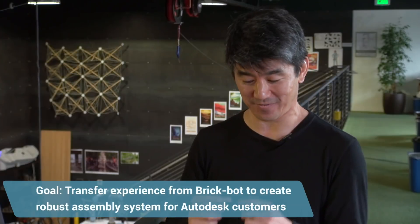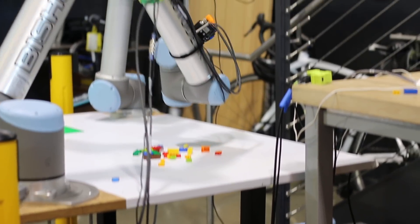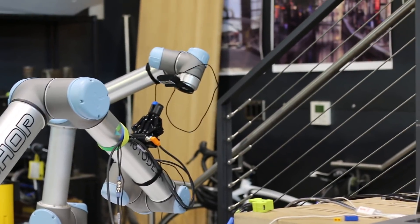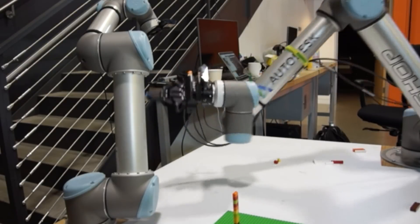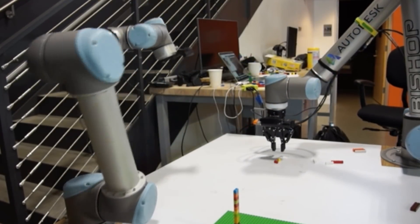We're starting with Lego right now. It has very tight tolerances and there are over 10,000 different bricks, so you can create some pretty complex assembly scenarios. The next iteration, we hope to start with a design — say, a house — and have the system automatically build it.